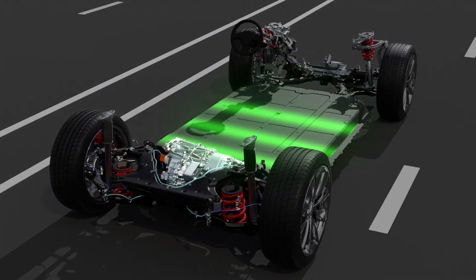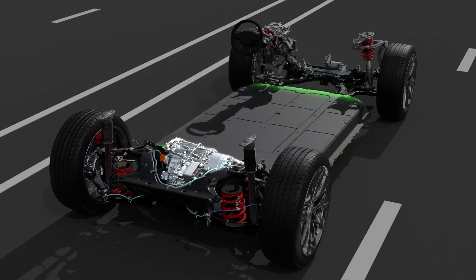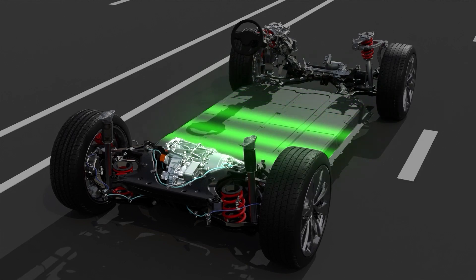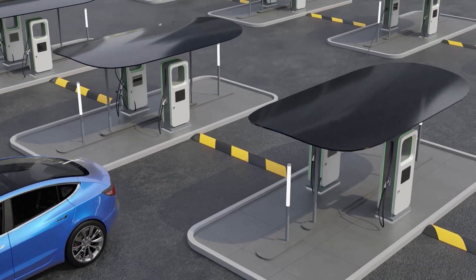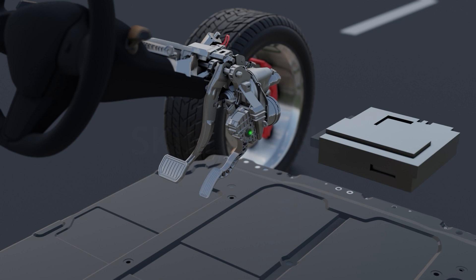As battery EVs do not have an IC engine, drivers do not need to stop at gas stations. Instead, you would have to stop at charging stations to charge the battery pack by plugging it into an external power source. When you're ready to go, pressing on the accelerator will signal the motor to rotate, which in turn makes the wheels go round.